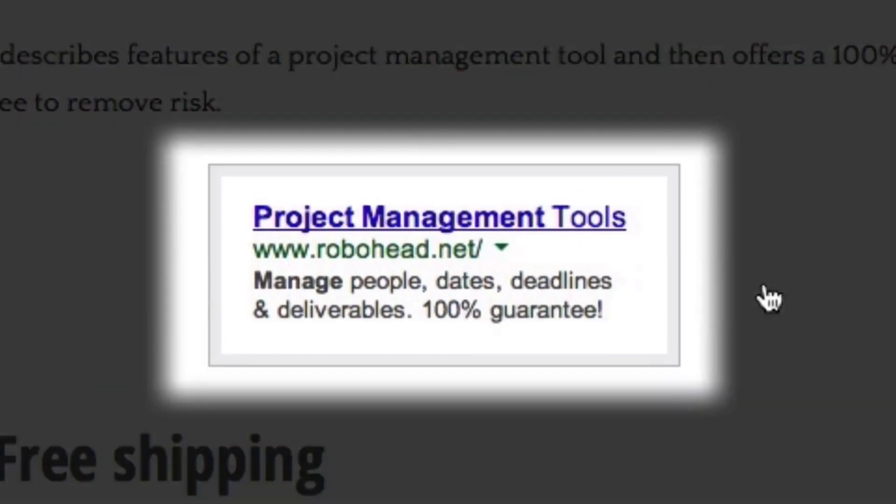Tip number seven: remove risk. It's a basic principle of copywriting — if you can remove risk, you will increase conversion. You can remove risk by advertising guarantees, free trials, and no-hassle return policies in your AdWords ads. This ad describes features of a project management tool and then offers a 100% guarantee to remove risk.